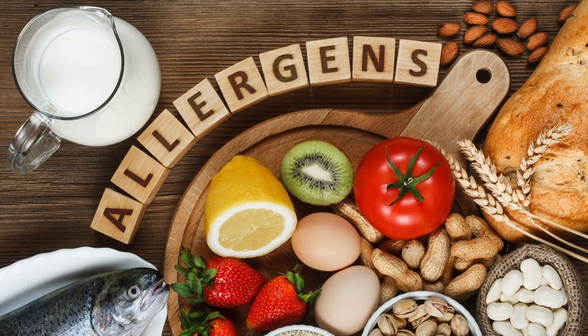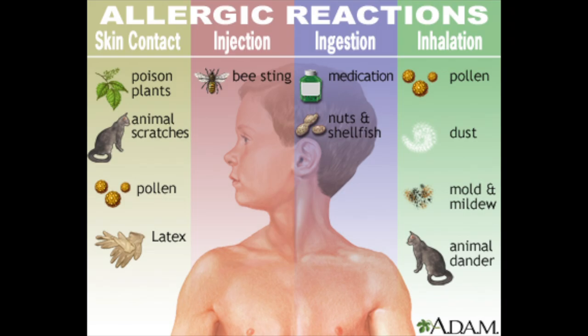Some common allergens are dust, animal dander, medications, and pollen, especially during the spring and fall.